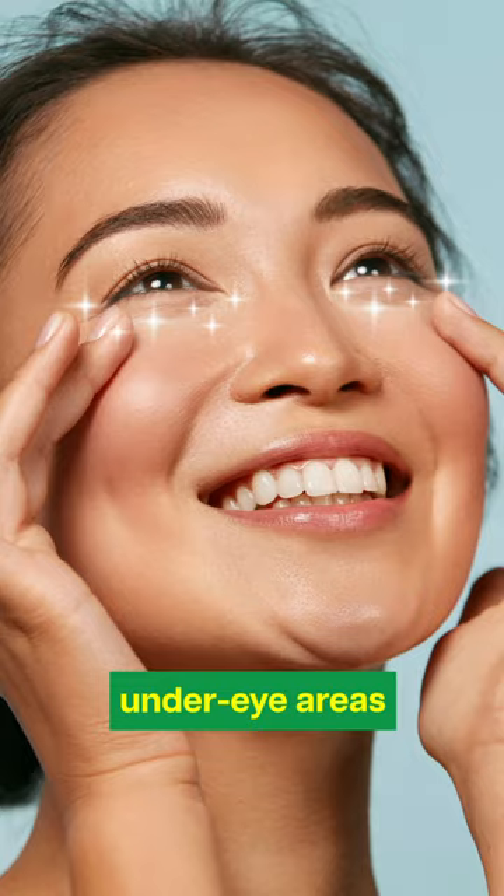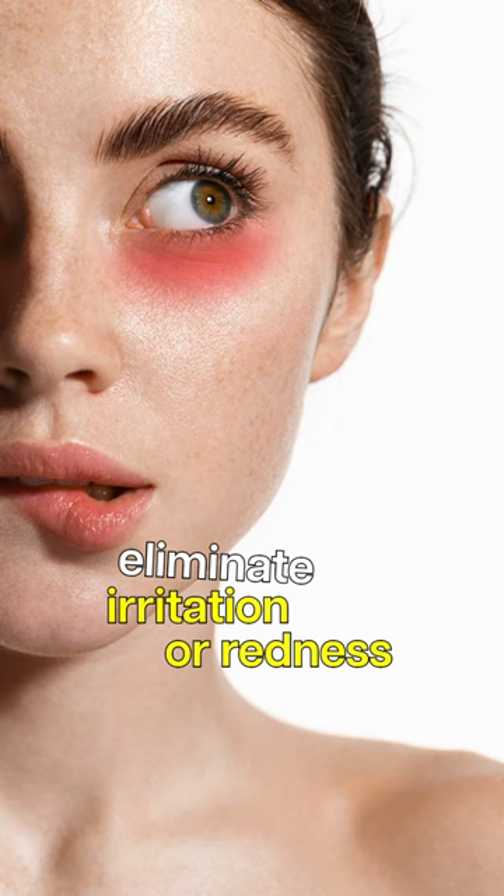Lastly, antioxidant properties in cucumbers can help eliminate irritation or redness around the eyes. Applying cucumber slices can be a quick remedy for irritation.